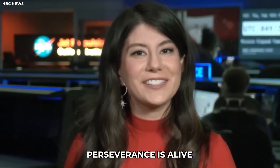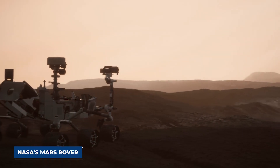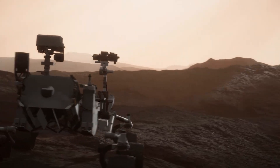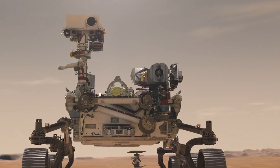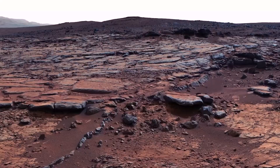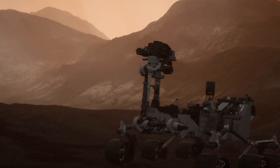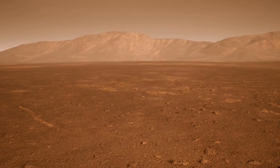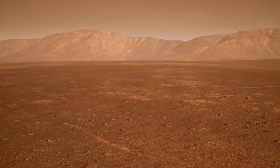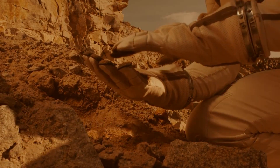We've just heard the news that Perseverance is alive on the surface of Mars. NASA's Mars rover just made a terrifying new discovery, shocking the entire world by uncovering an ancient chamber of crystalline formations deep beneath the red dust of the Gale Crater. The revelation came when the rover's ground-penetrating radar, during a routine scan of the Martian subsurface, detected an anomalous structure unlike anything seen before in Martian geology.